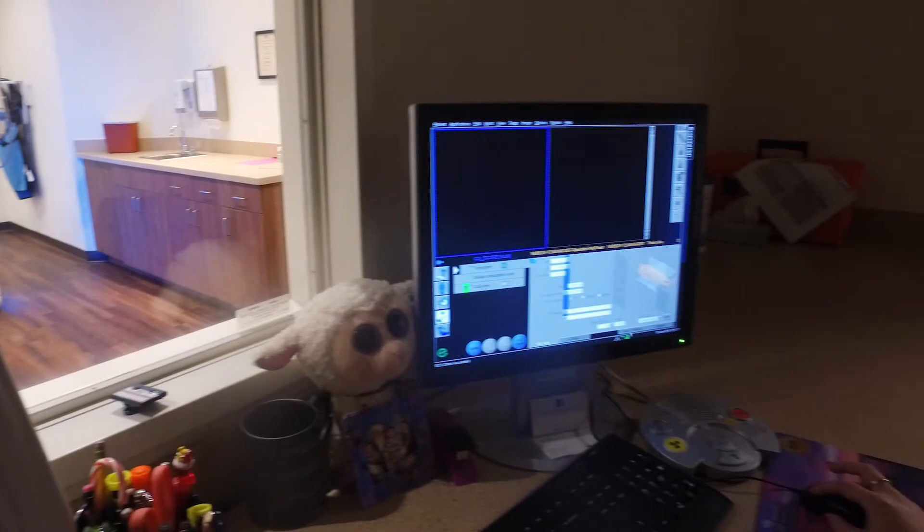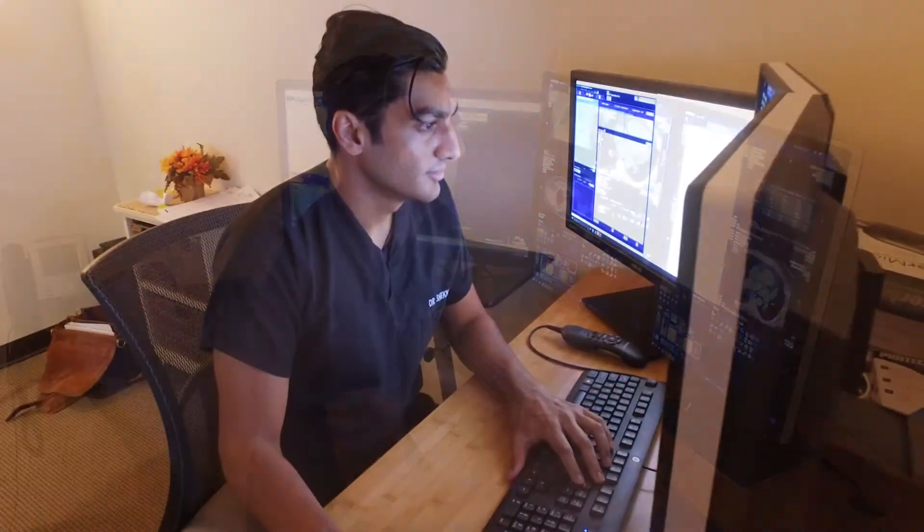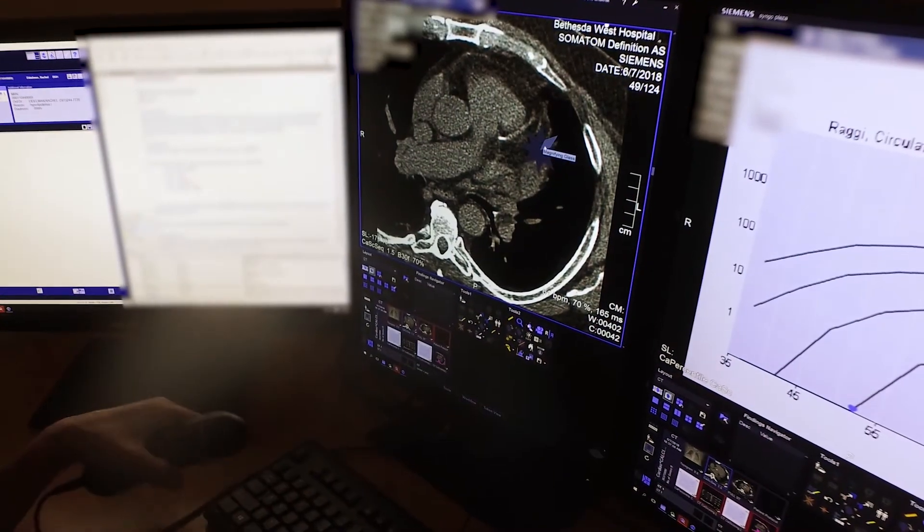We compare you to the general population and factor in your family history to see if you need additional imaging, or if you need to alter your diet or exercise level, or even put you on medications such as statins to reduce your chances of developing a heart attack.